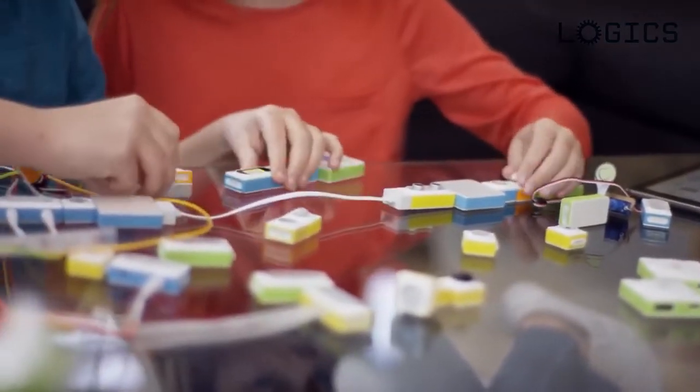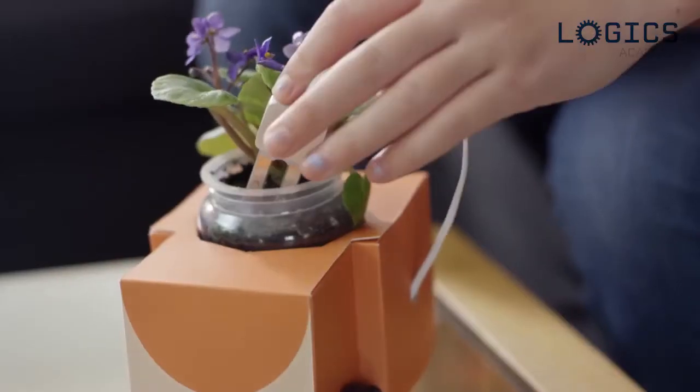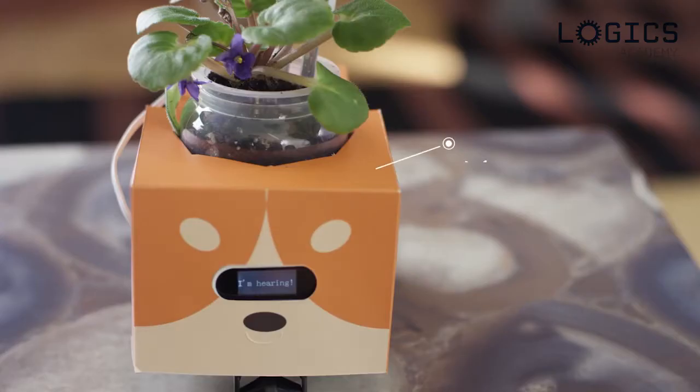Play with MakeBlock Neuron without any software and simply code with flow-based programming. MakeBlock has partnered with Microsoft Cognitive Services to bring you voice and face recognition. Hey Sonny, how are you doing today? I feel a bit thirsty.